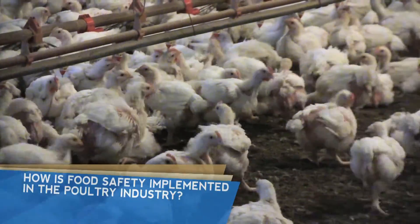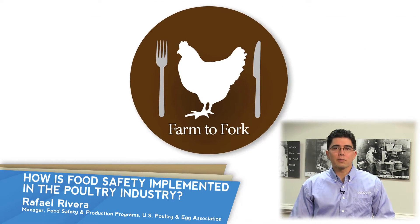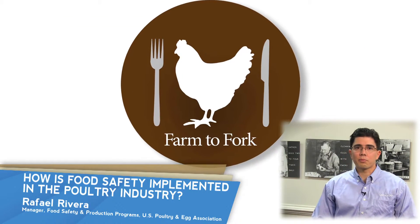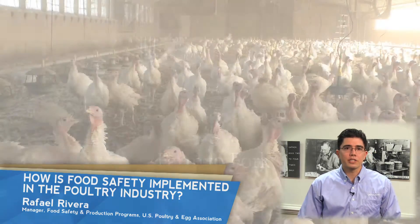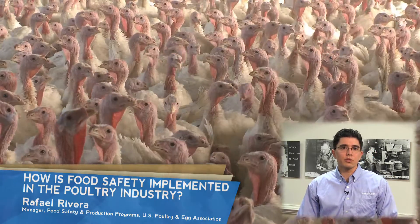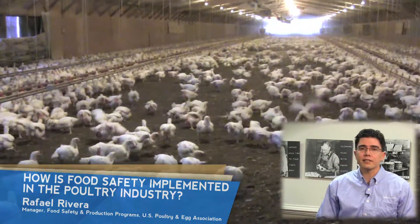How is food safety implemented in the poultry industry? The poultry industry applies a farm-to-fork approach in order to provide safe poultry products for you and your family. To achieve continual progress in reducing and eliminating food hazards, several hurdles are placed throughout the supply chain.